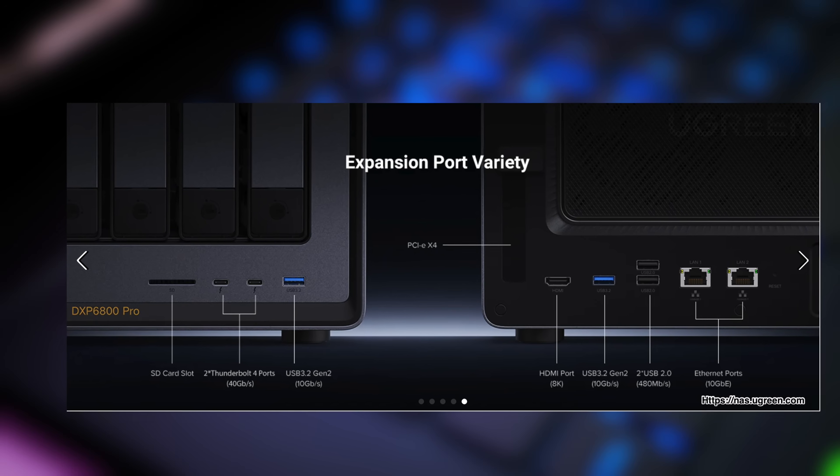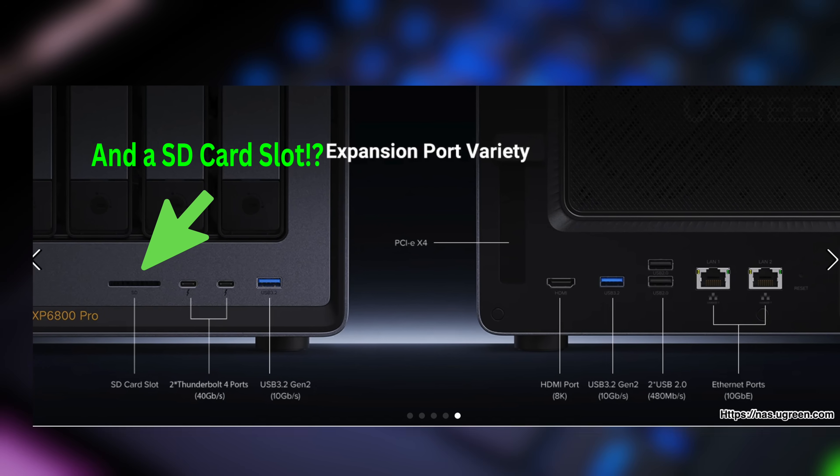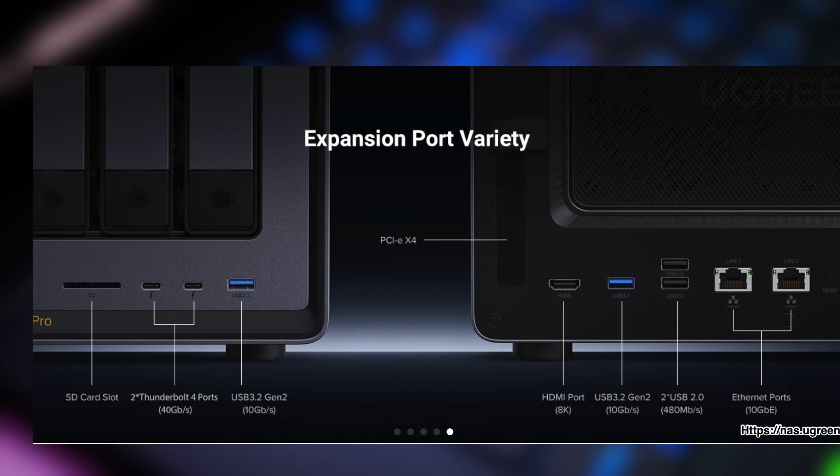For I/O, it also includes two Thunderbolt 4 ports, two USB 3.2 Gen 2 ports, and two additional USB 2.0 ports, giving it more than twice the I/O options of the DS1525 Plus. To be fair, the DS1525 Plus does support adding a Synology expansion unit via its USB Type-C expansion port, but in terms of raw connectivity and flexibility, the Ugreen really does offer more connectivity out of the box.